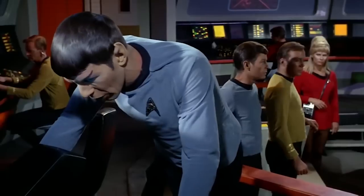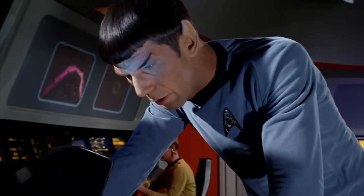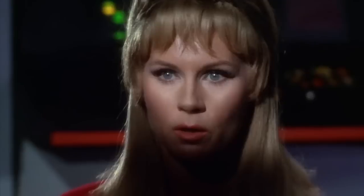Measuring the planet now, Captain. Spheroid-shaped. Atmosphere: oxygen-nitrogen. Earth.